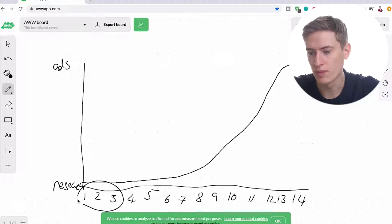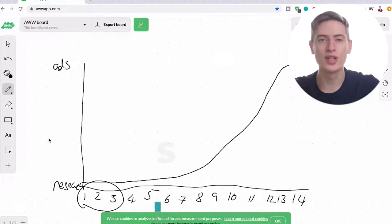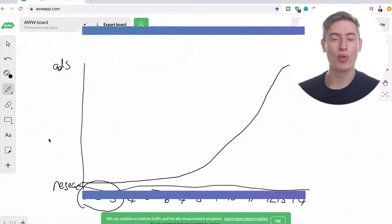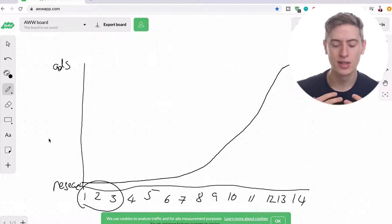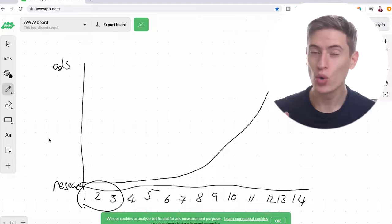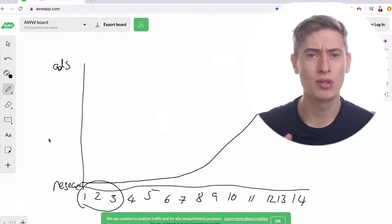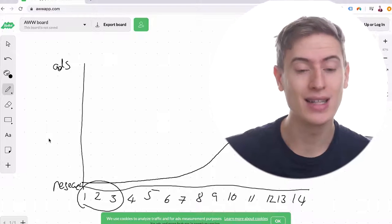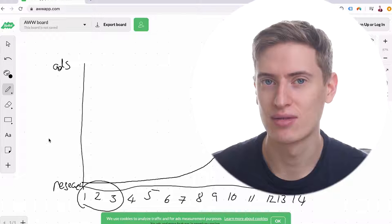We're going to start with day one to day three, which is audience research. A lot of people get this the wrong way around — they do design research and niche research before they actually do audience research. Audience research is the most important part because it tells you whether or not your t-shirt has an audience to target.